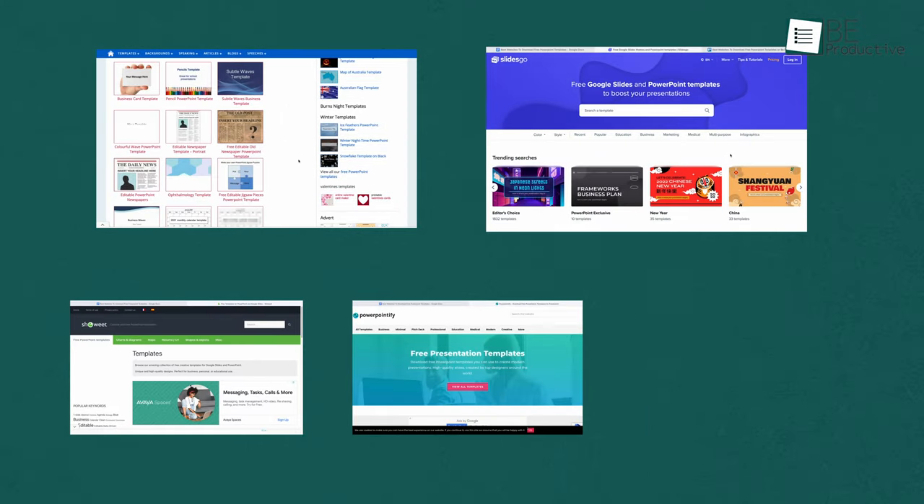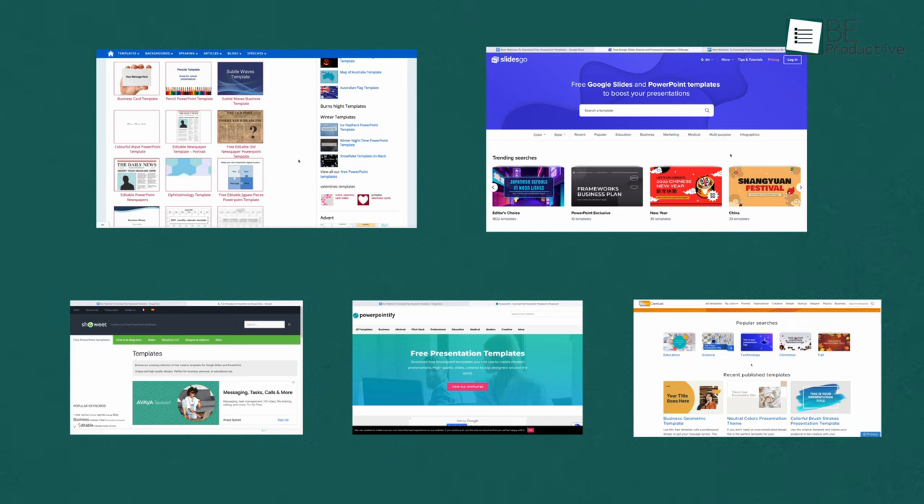That's why, in this video, we have put together a list of the 5 best websites to download free PowerPoint templates that will save you time and effort.